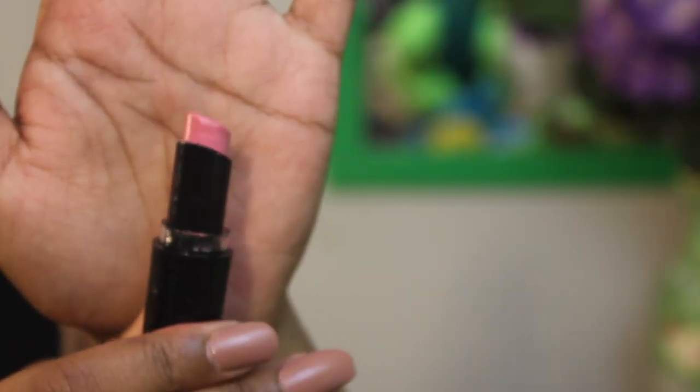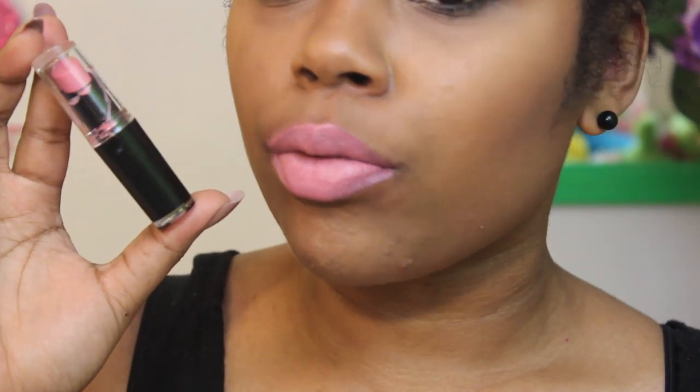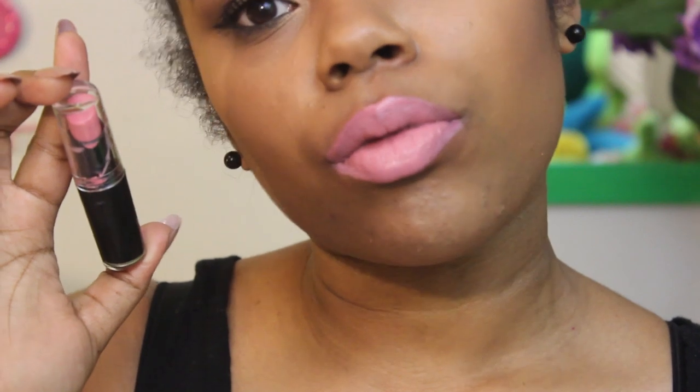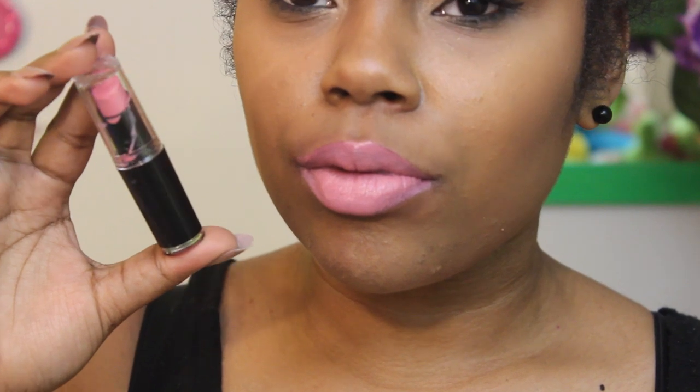Next up is 901B Think Pink — a really light baby pink, very light as you can see. This is also a new one in my collection. I would tone it down a little bit, but it is a gorgeous pink color and you can always tone down pinks.